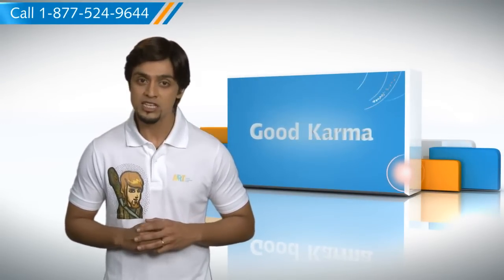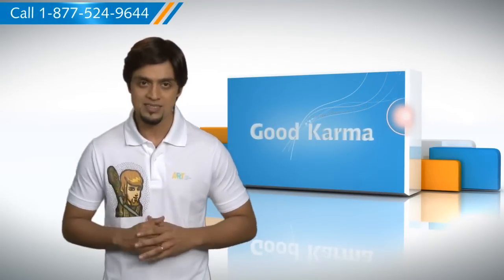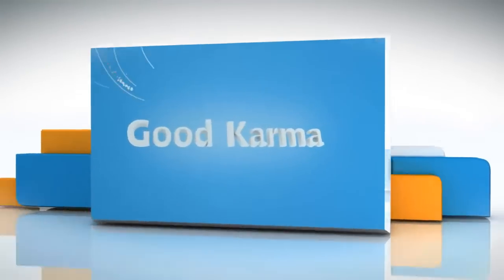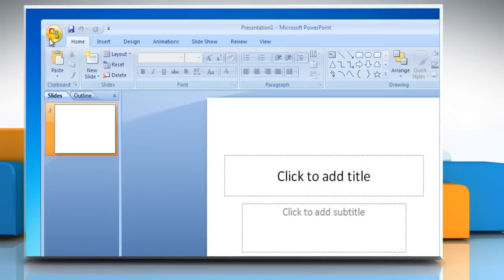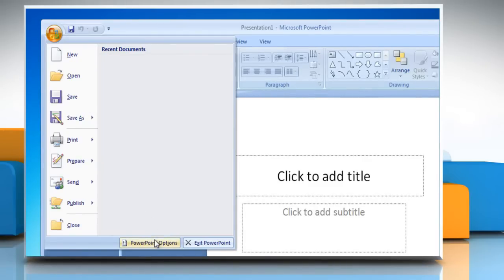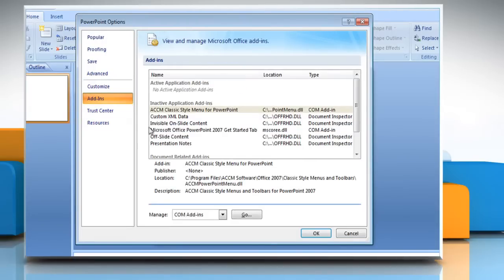Here's how you can turn off or manage the installed add-ins in Microsoft PowerPoint 2007 on your PC. Follow me. Open a new PowerPoint slide. Click the Microsoft Office button. Click PowerPoint Options and then click Add-ins.